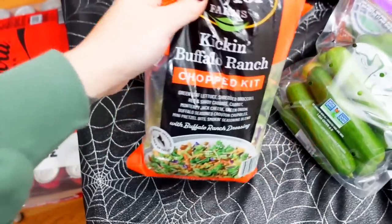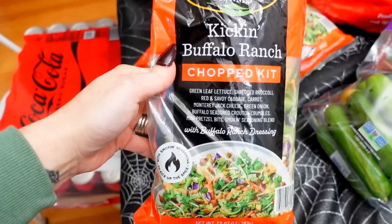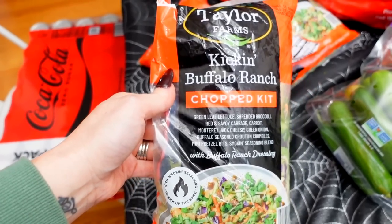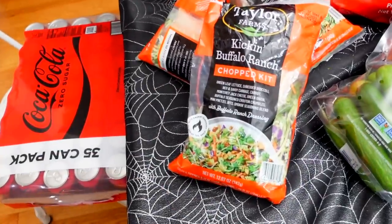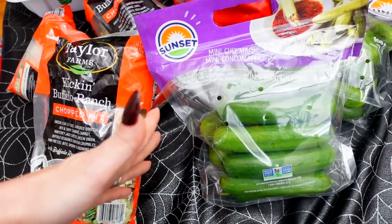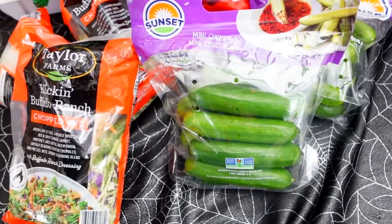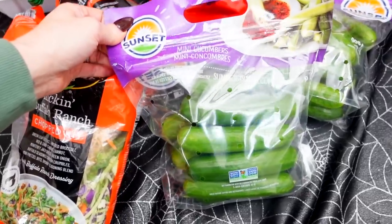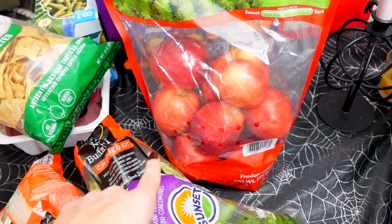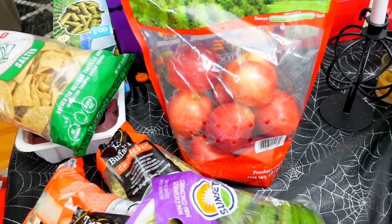I picked up the salad kits — the Kicking Buffalo Ranch Chop Salad kits. The kids love them, they're $3 each. On Fridays I don't cook, so they can have that for dinner and throw in some chicken. I got two packs of these little baby cucumbers — we love these, they're so good. They're $3 each, so $6 for two. The girls take them for lunch and I snack on them. I got a bag of fresh Gala apples — five bucks for five pounds. Leo had one in the car and they were really crunchy.